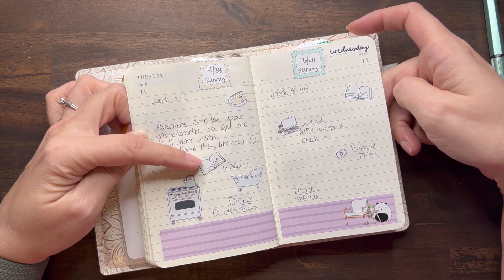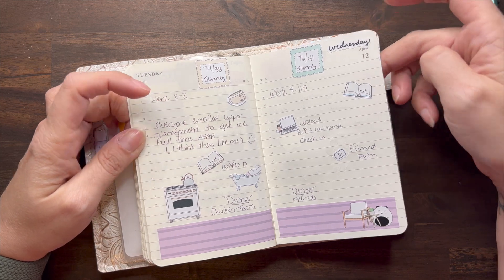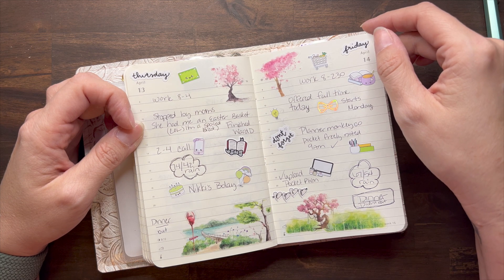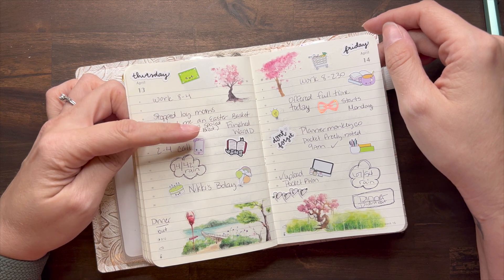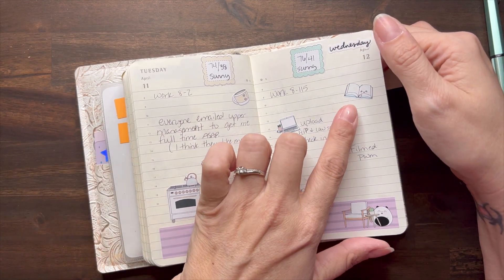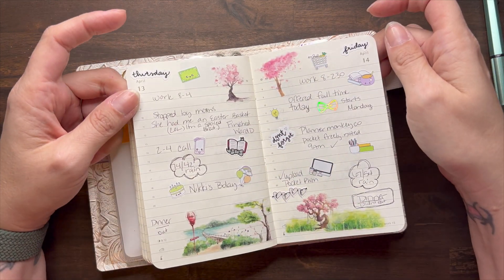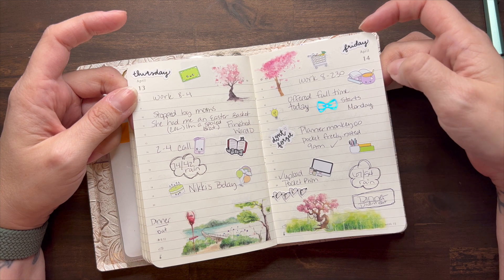I did a flip and a low-spend check-in. I started Ward D, which hadn't been released yet — it comes out the 8th of May. If you like Freida McFadden, that book was really good. I love these stickers from Amazon. Stopped by my mom's and she had an Easter basket for me — yes, I am a spoiled brat, which I actually wrote on there. I finished Ward D; I basically picked it up and read it in just a couple of days.